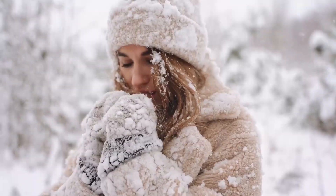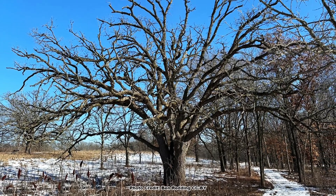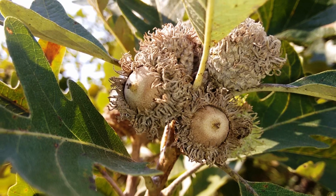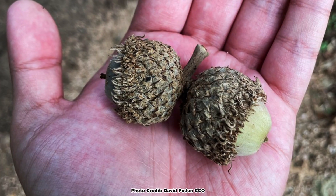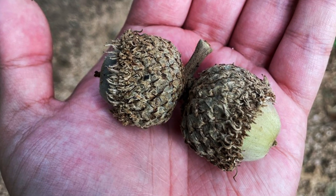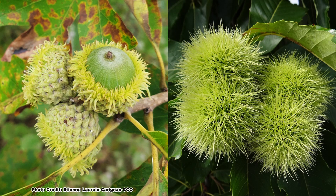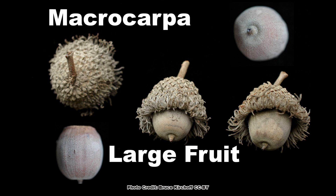Burr Oak could also be called the most cold tolerant of our native oaks, although it grows much smaller and shrubbier and produces smaller acorns at the northern extremes of its range. Both its common name and its scientific name come from its large and impressive acorns — the 'burr' in Burr Oak refers to the acorn's resemblance to a chestnut burr, and 'macrocarpa' translates to large fruit.